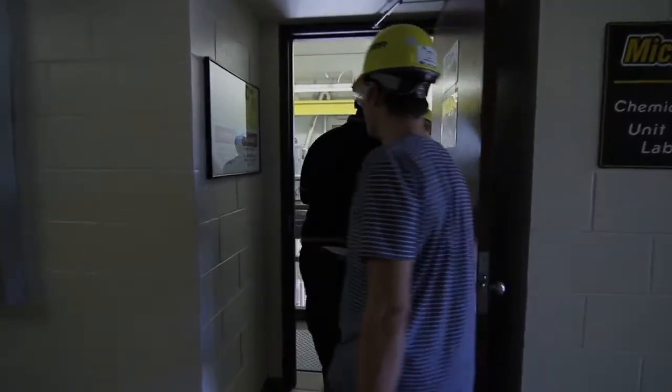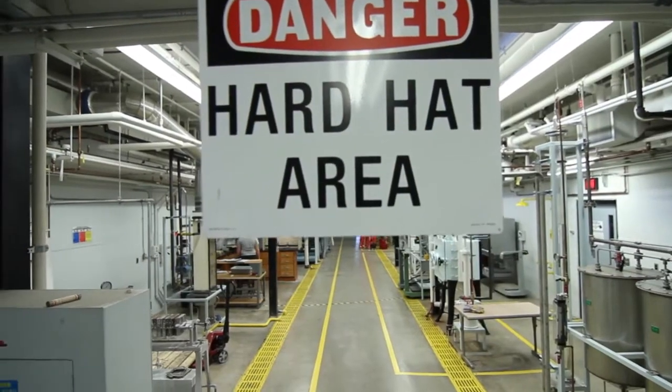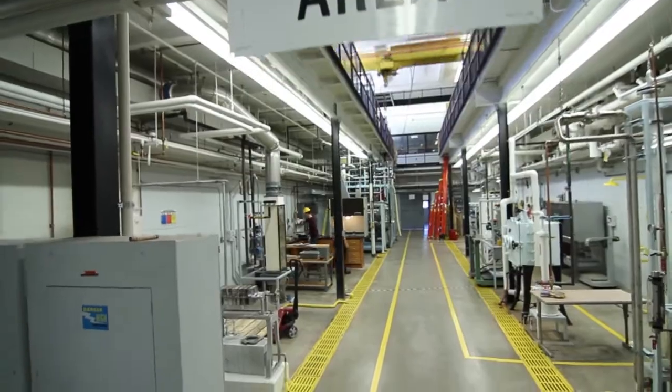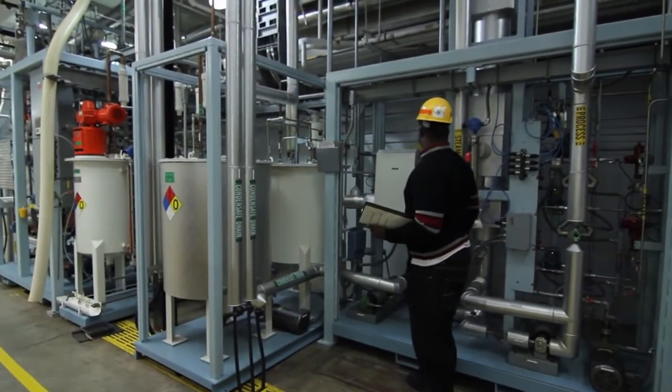PAWS stands for Preventing Accidents With Safety. The program was created by students at Michigan Tech years ago to incorporate safety in the unit operations lab. It's a proactive approach to having a safety culture.